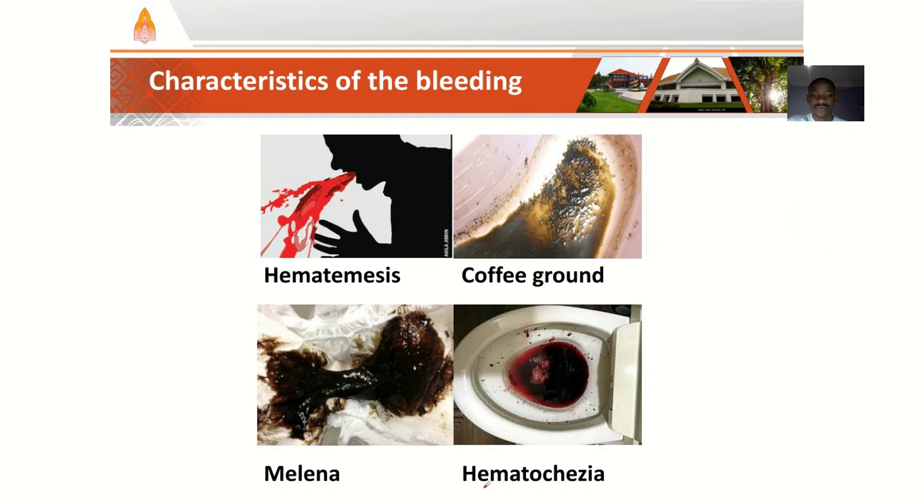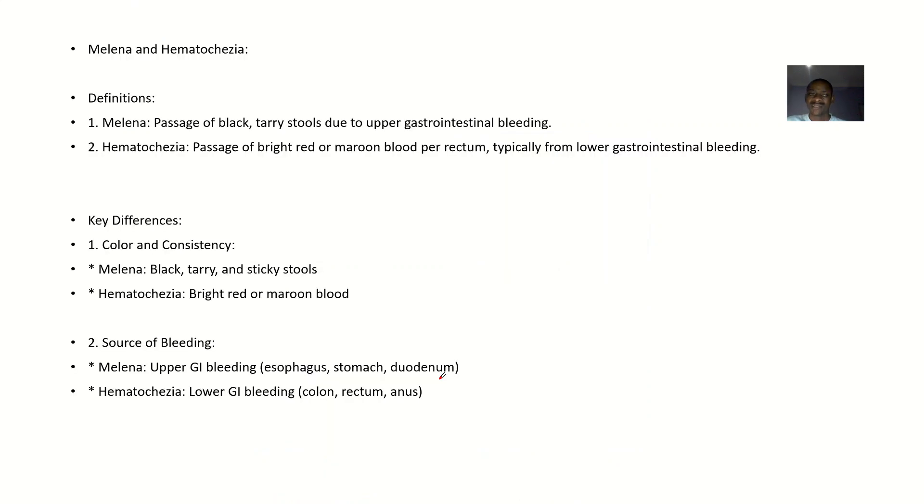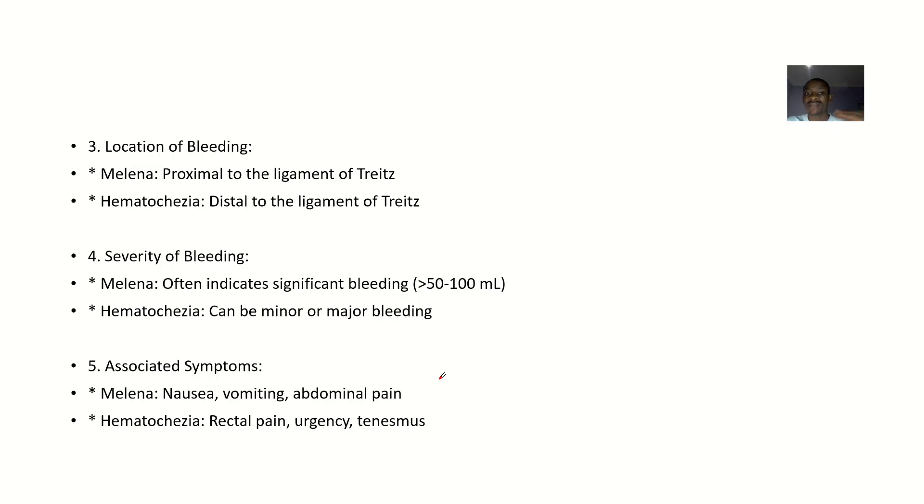So let's focus on melena and hematochesia. Using these pictures to define them: melena simply means you are passing out stool that is very dark and tarry — the stool is very dark like coal tar. Hematochesia means you are passing out stool that has frank red blood in it. These two conditions have many differences.